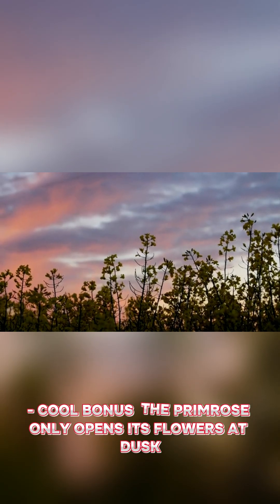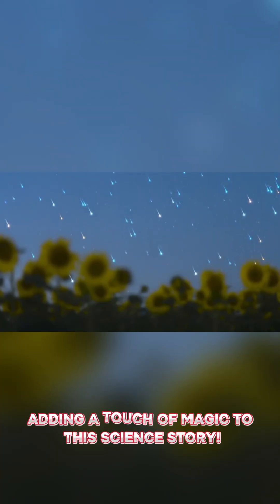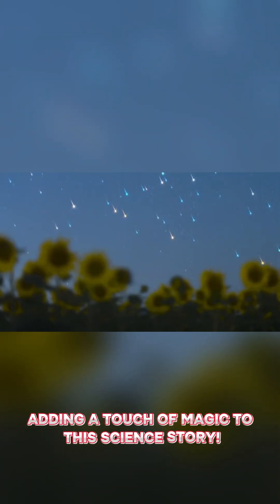Cool bonus: the primrose only opens its flowers at dusk, so its bee chats happen under the stars, adding a touch of magic to this science story.